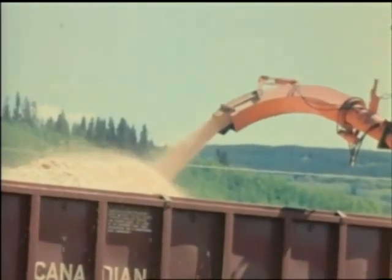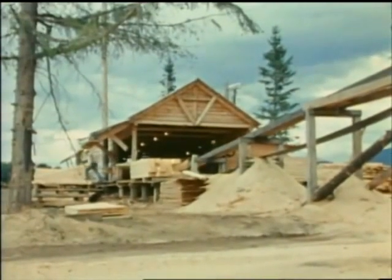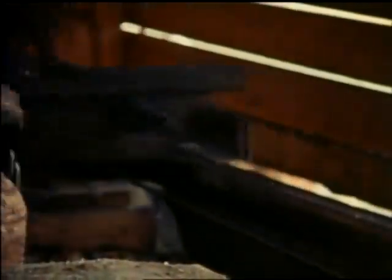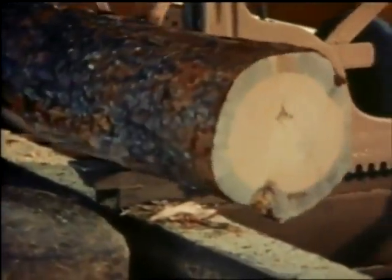Other logs were put through a tie mill. Beetle-killed trees are very suitable for railway ties, because blue-stained fungus appears to assist the penetration of creosote preservative into the wood. Once again, slabs from the outside of the logs must be destroyed by burning.